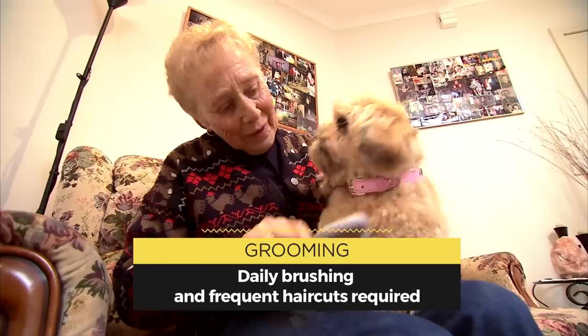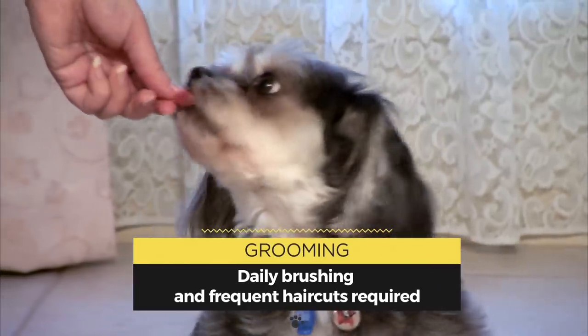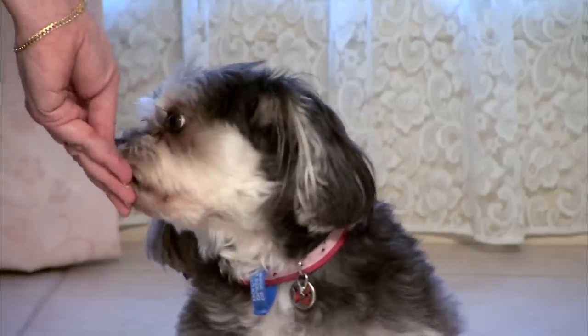They do require daily grooming, so give them a good daily brush and clean their ears and eyes regularly. Shih Tzus respond well to training if you're patient. You need to lay down the ground rules, so they know who's boss.